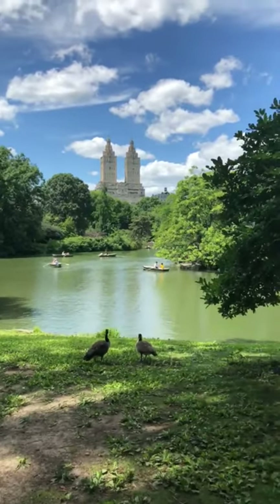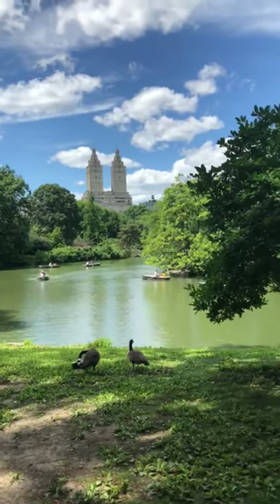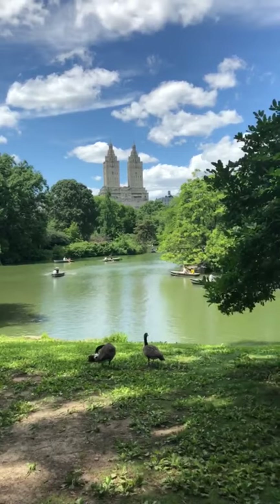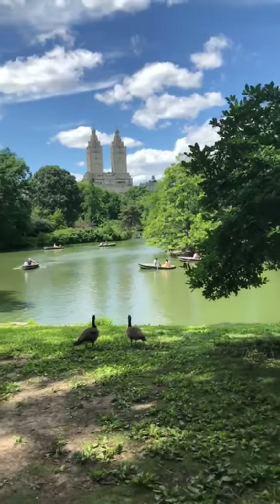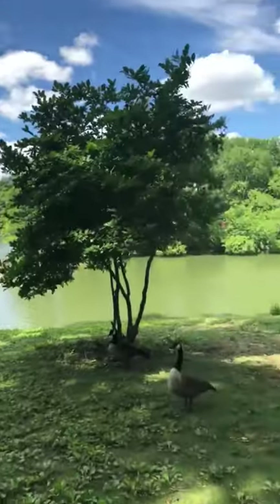Hi everybody, how you doing today? It's a happy Saturday here in Central Park in New York City and I thought that I would show you all how to walk into the little boathouse. It's one of my favorite restaurants in Central Park and I thought we could walk here together and I would show you how to go into the little boathouse and we can check it out together.